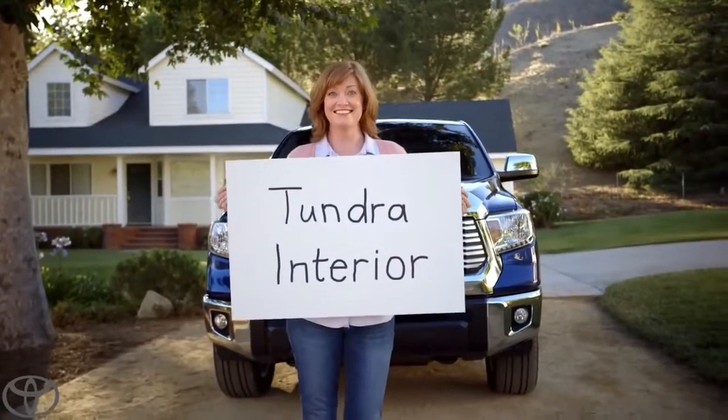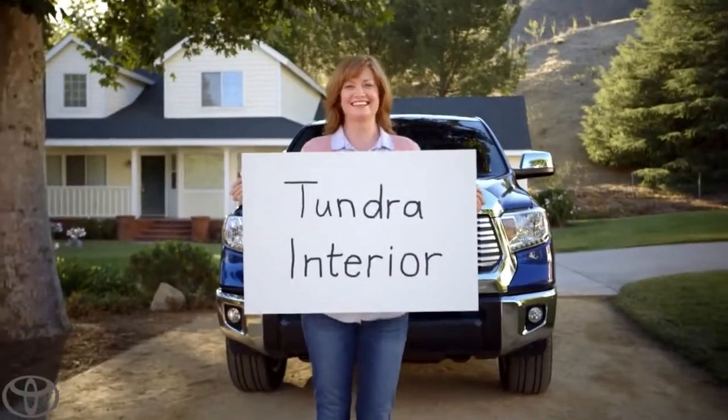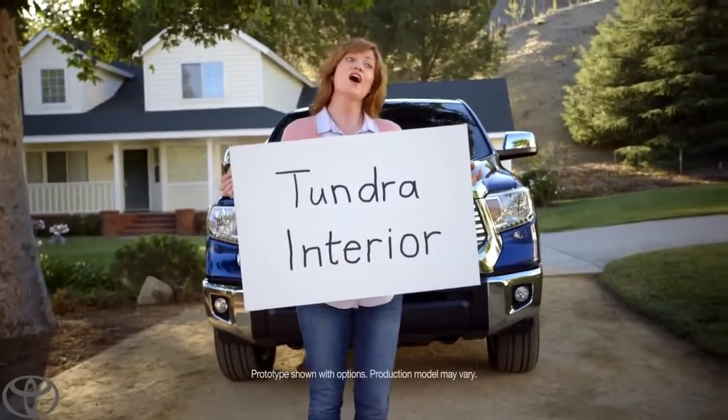Our new Tundra's interior. Yeah, you can go ahead and go.